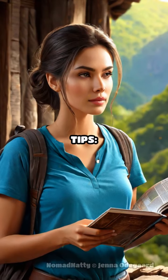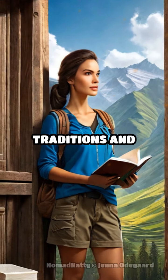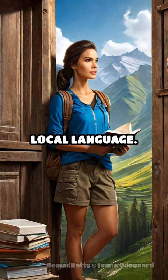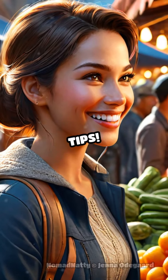First, let's talk tips. Want to blend in with locals? Respect their traditions and learn a few phrases in the local language. Your genuine interest will earn you smiles and maybe even insider tips.